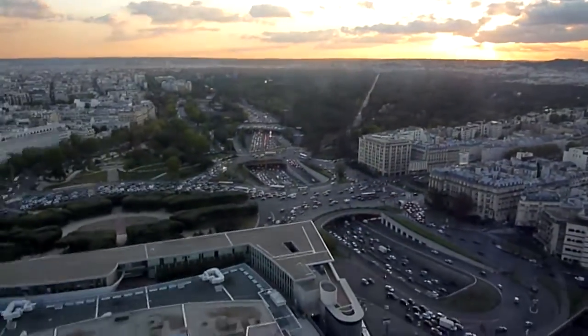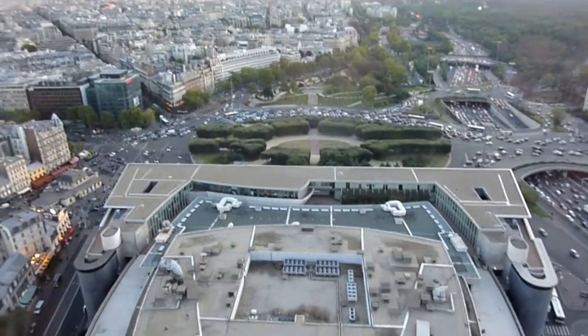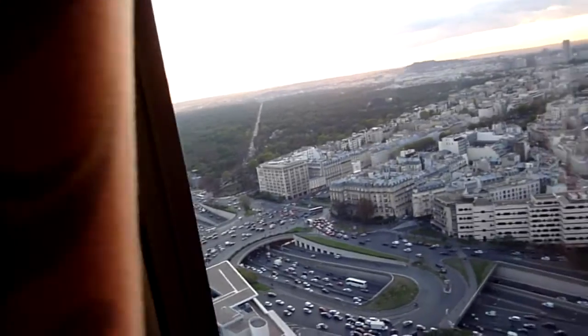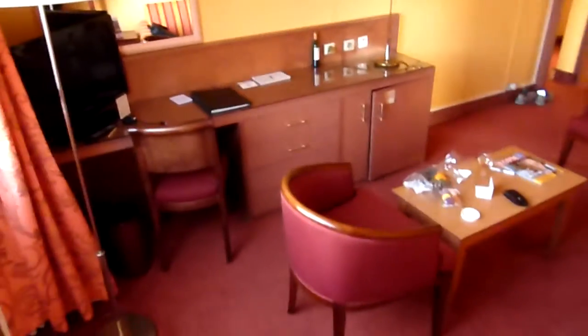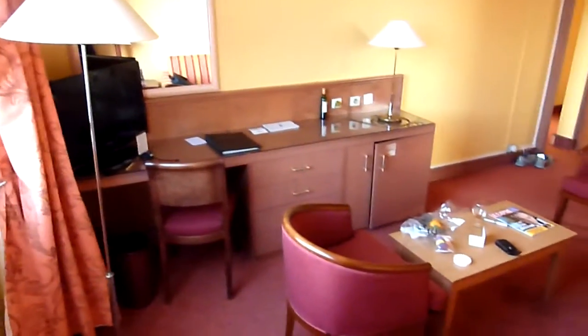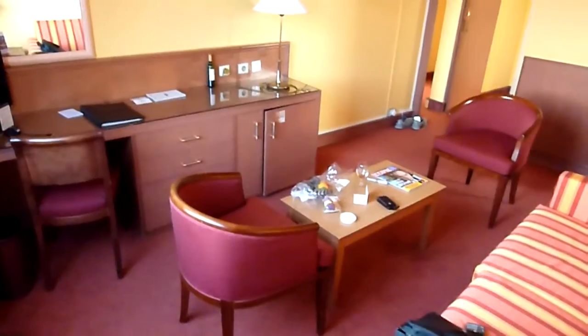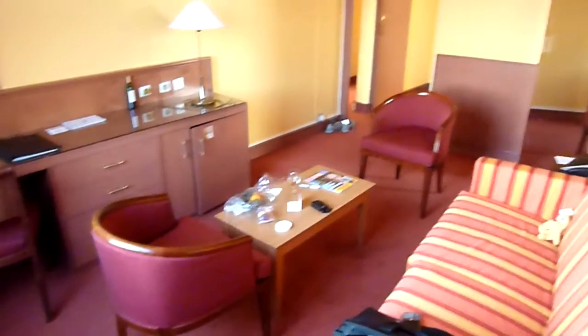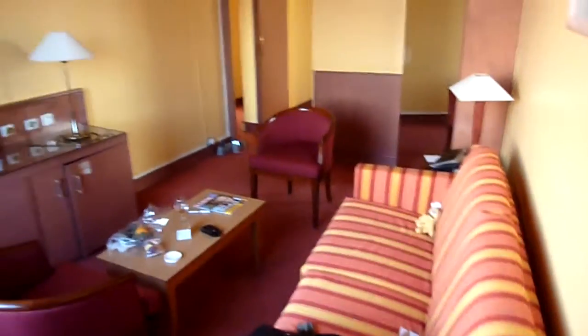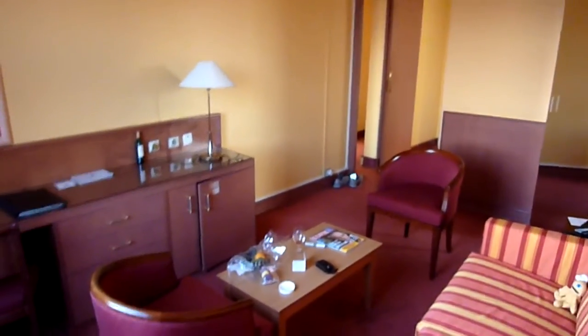So the Concorde Lafayette is a very large concrete, relatively ugly-looking building from the outside. I'm actually staying here a lot, and on this trip I was put into their club level. Normally I stay between floors one and seven, but this is what they call a junior suite — they offered to upgrade me because I stay here a lot, which is very nice.